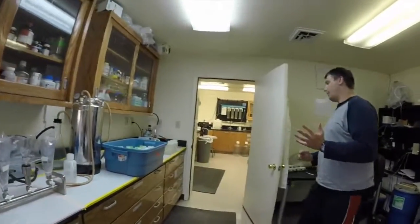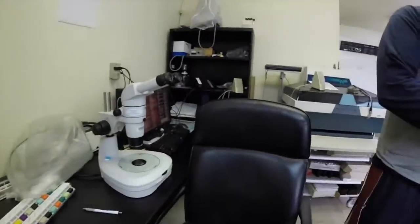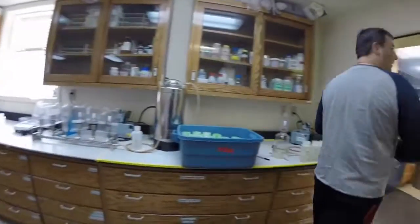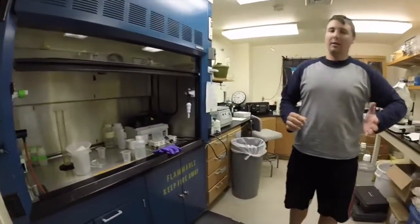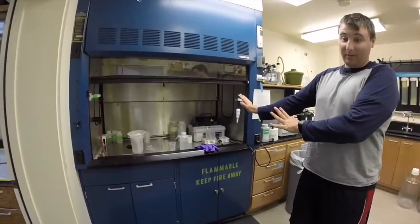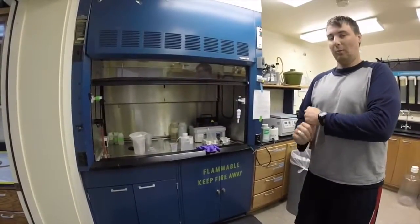This is our ring scope that we use to count and analyze zooplankton samples. Right now I'm not doing anything with it, but that's what it's for. And in here is our chemical hood — if we ever do any work with harmful chemicals, it has to be done within the hood for protection. Right now, every time we do zooplankton, we have to use the hood because it involves formalin. Formalin is not something to take lightly.